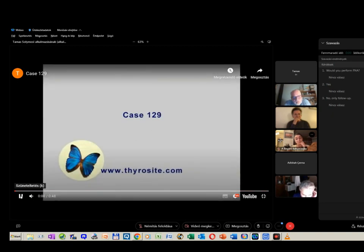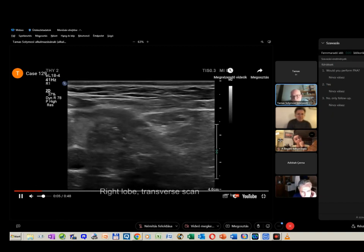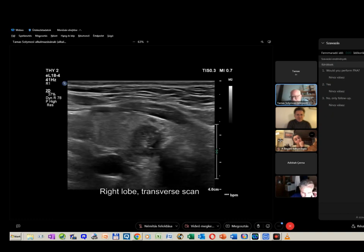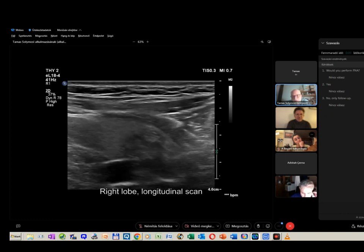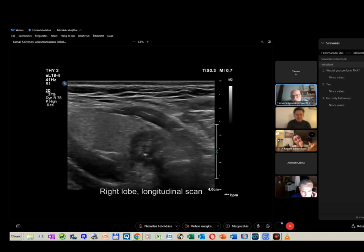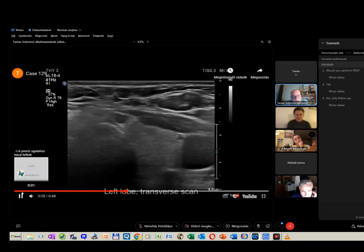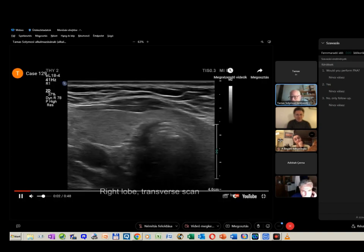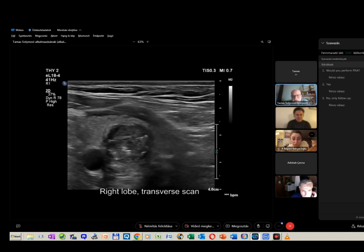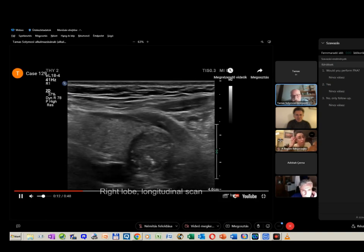Focusing first on the nodule in the right lobe: two-thirds of the colleagues were of the opinion that the nodule is deeply hypoechoic, one-third that the nodule has microcalcifications, and almost all that the nodule has irregular lobulated margins.